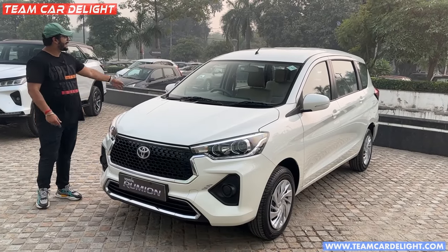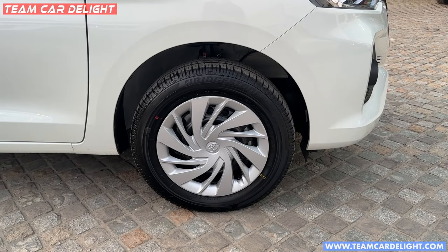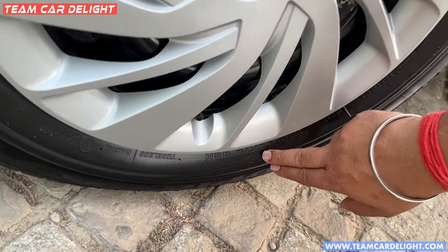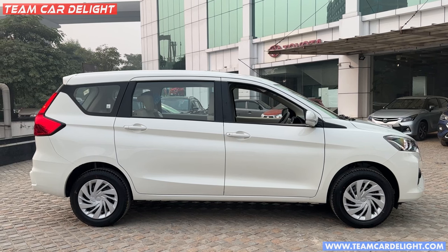This is the side profile. Here you will see the tire size — it's 185/65 R15 with steel wheels and a wheel cover. There is a disc brake on the rear. Overall safety and security features you can see on your screen.